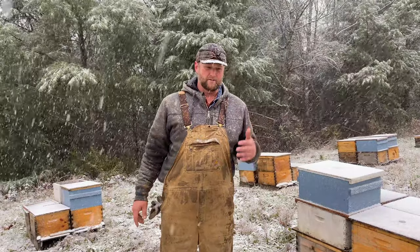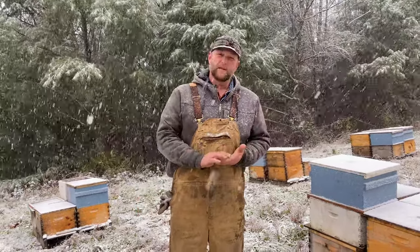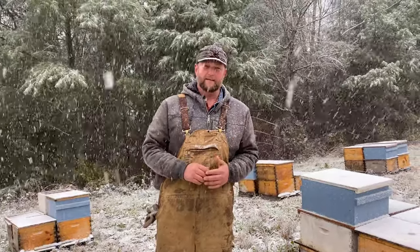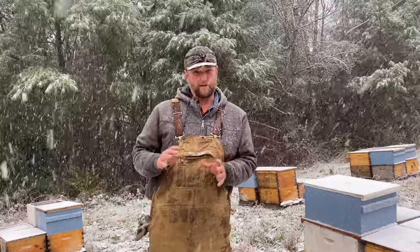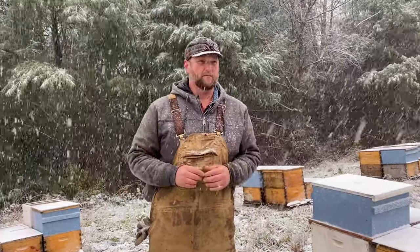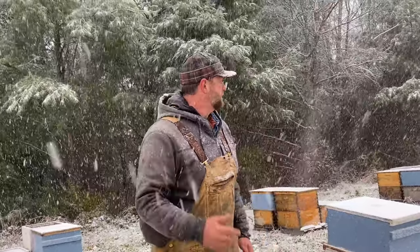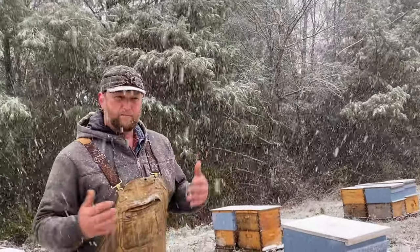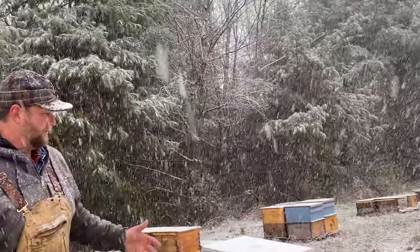Later on this week we're going to finish up all our mite washes and any last mite treatments. We're going to start putting on our sugar shims, put some dry sugar on — things like that — and get these guys a little bit further towards winter. By the first of December, definitely by Christmas, I want to make sure I've got that dry sugar on there. For right now everything is looking good. It's a gorgeous day to be out here in the woods with the snow falling, and hopefully this pine break will help give them a nice place to hang out for the winter.